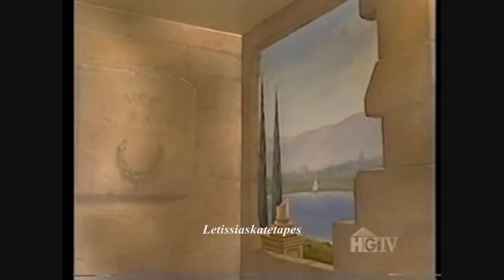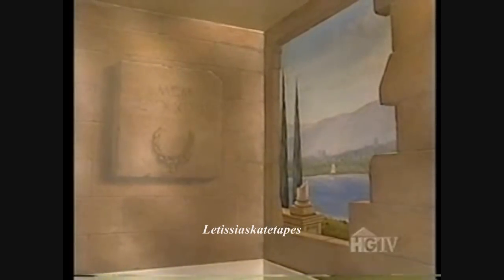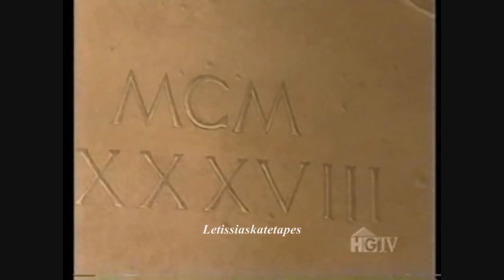Using a painting style called trompe l'oeil, which adds depth and dimension to a flat surface, the painter added one more creative touch before finishing the job. This Roman numeral reads 1988 — the year Brian Boitano won Olympic gold in figure skating.